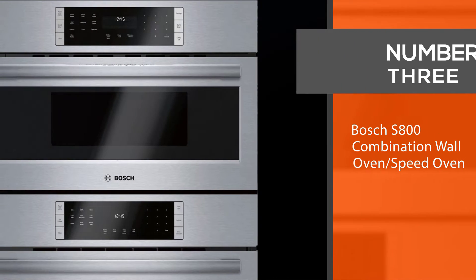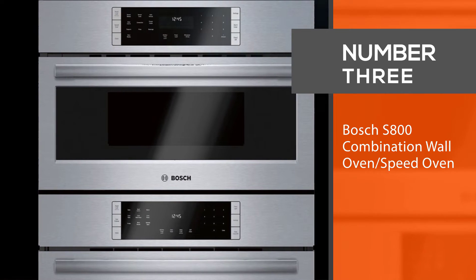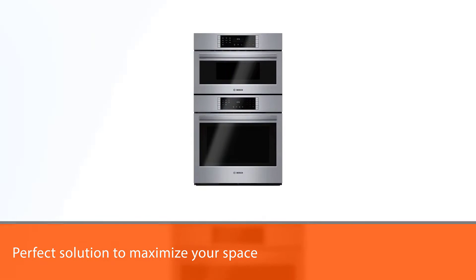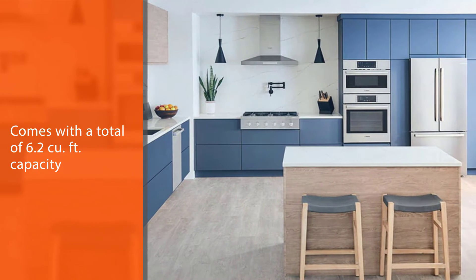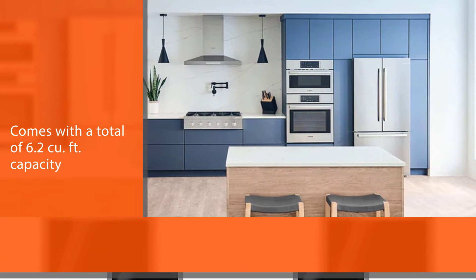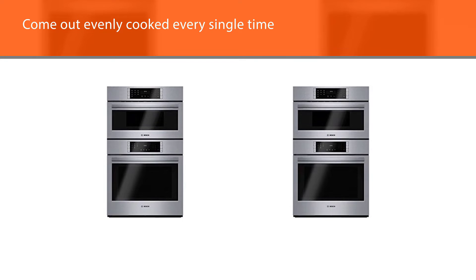Number three: the Bosch S800 Combination Wall Oven and Speed Oven. The Bosch S800 wall oven microwave combo is the perfect solution to maximize your space. With a total of 6.2 cubic feet, the product installs flush with cabinetry so that each cabinet is maximized for you to use, ensuring food comes out evenly cooked every single time.